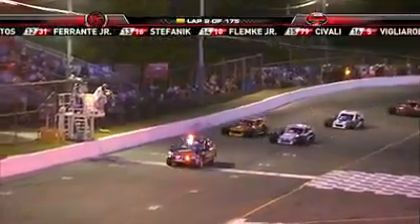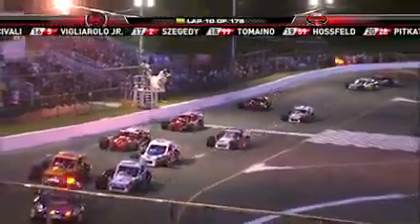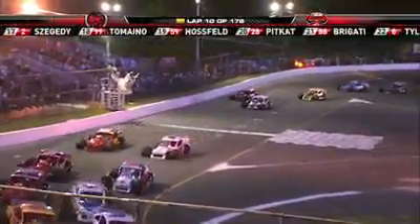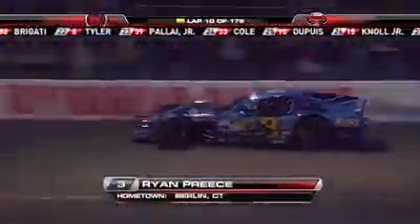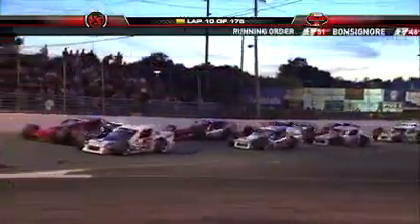That certainly was not the start Ryan Preece was looking for. He told me he wanted to get out front in the first 25 to 30 laps and control the pace. Now he's talking to his spotter from the back saying, you've got to keep your eyes open ahead of me and keep me out of trouble. But hey, he dominated this race last year, and he told me he loves these short tracks. So we'll see what happens. He's back at 27th — you're going to start seeing him on this restart. These cars are going to start spreading out, and he's going to have to start being aggressive.